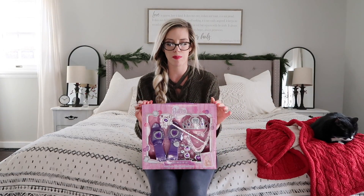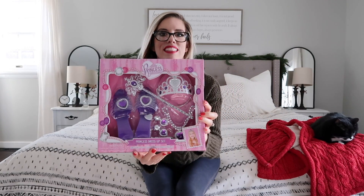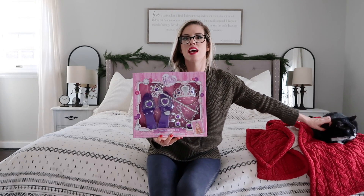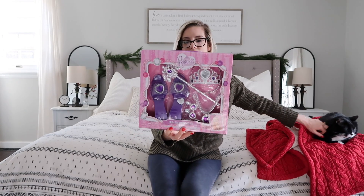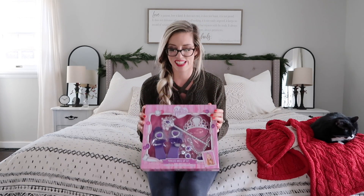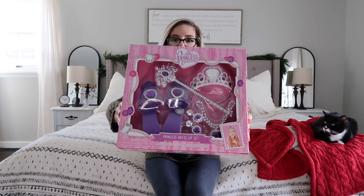The last toy for my daughter is this princess set. She actually picked this out from Marshall's. I said, well, if we get this, it's going to be a Christmas toy, and she said okay. So she knows she was getting this — they each picked out toys and were okay with me holding them back. It's just a little dress-up play set, so I think that'll be really fun.